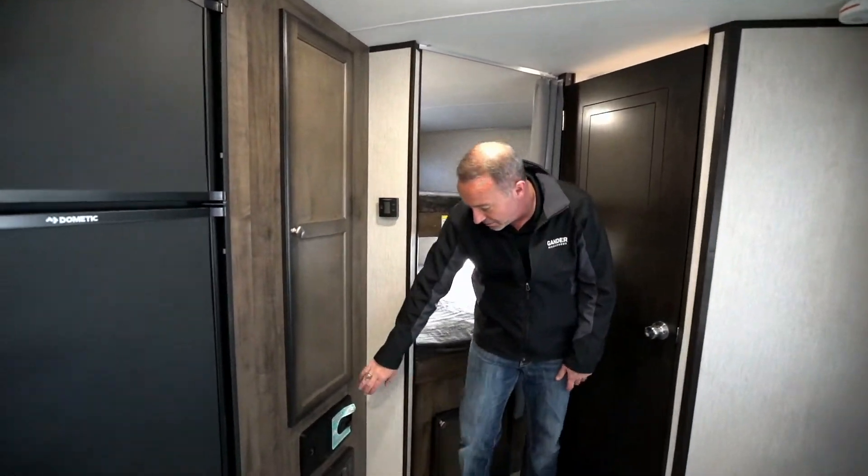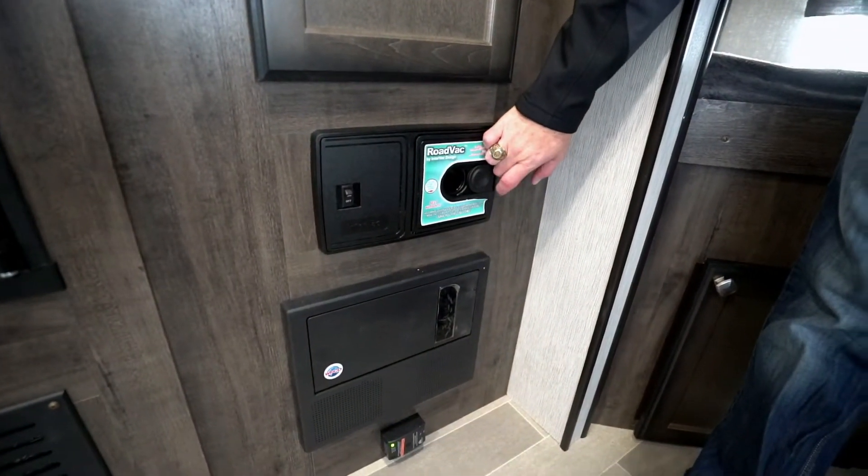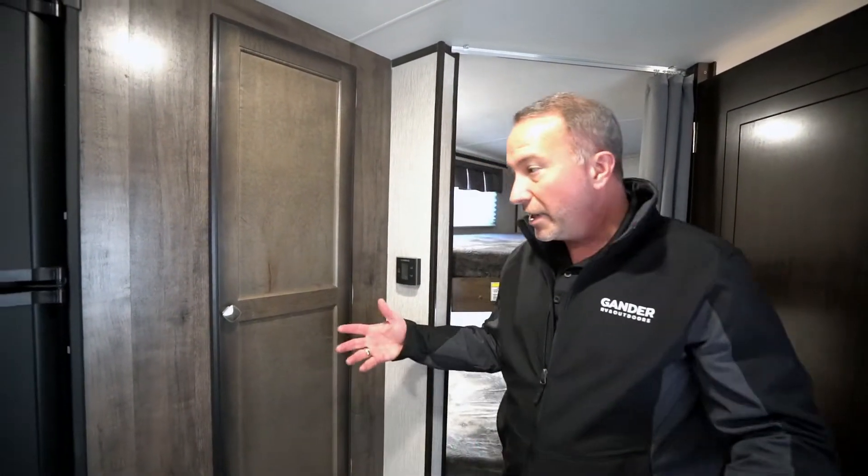We come out and go right past the bunks to one of my favorite features on these Heartland Mallards — the Road Vac system, a central vacuum. Instead of bringing your own vacuum, just plug the hose in and go. There's a collection port underneath in the storage where you can empty everything out.